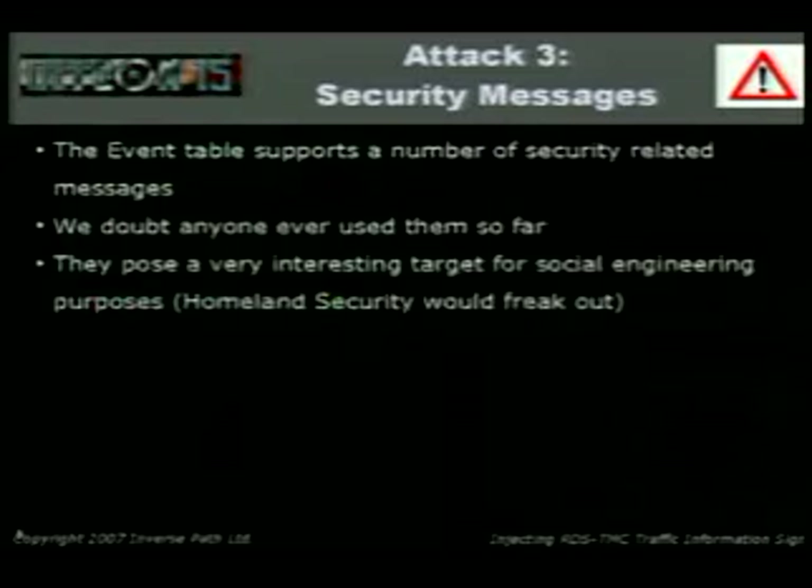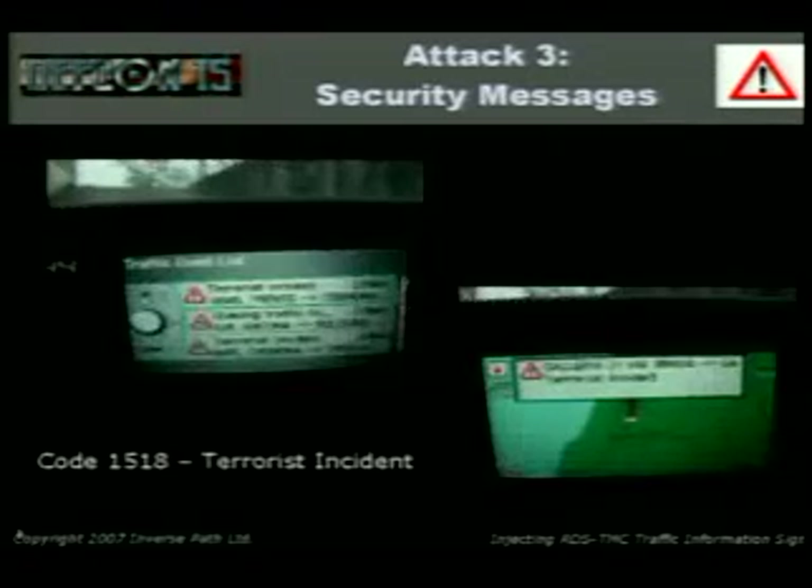Security messages: the event table supports a number of security-related messages — this is where it gets fun. We doubt anyone ever used them so far. In the States you've got TSA and Homeland Security — imagine a president's escort trained to stop on the first sign of suspicion. What do you think will happen if they see 'terrorist incident' in the satellite navigation system?